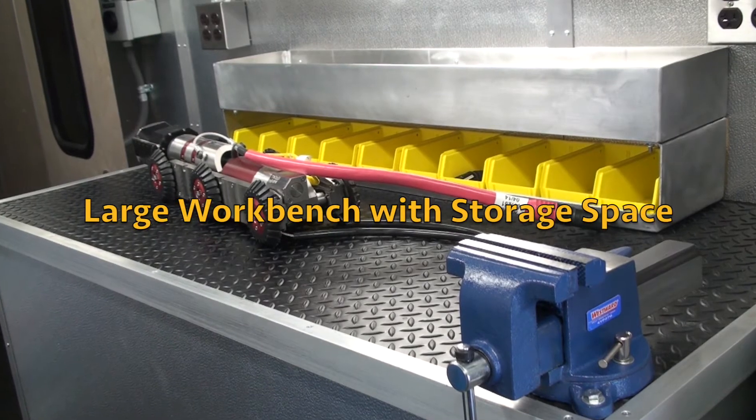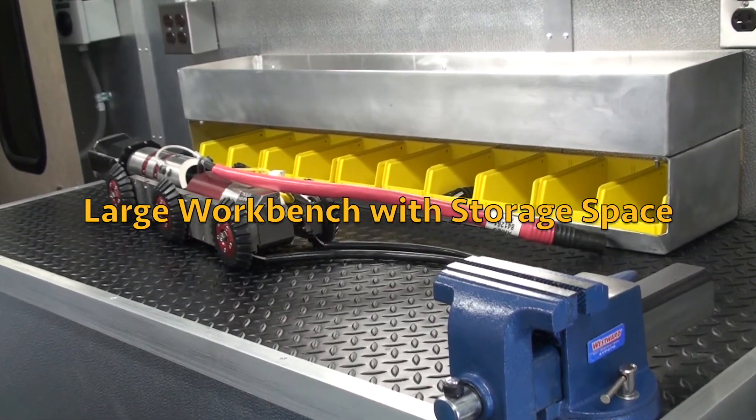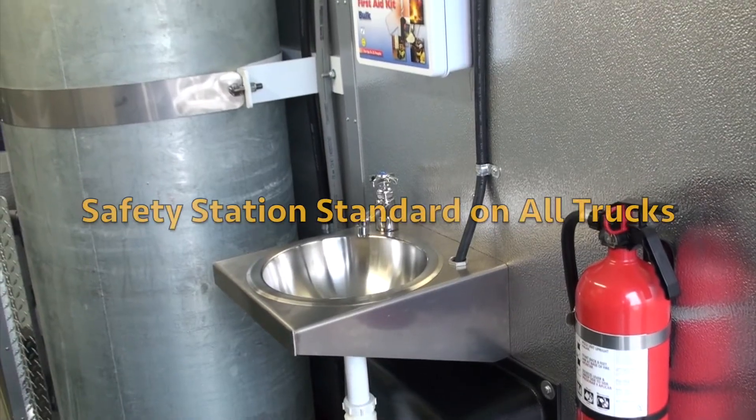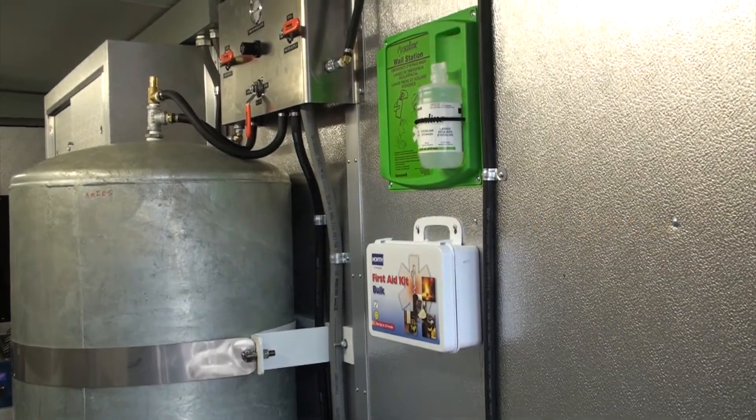A large workbench is used to prepare equipment and work on repairs. Extensive storage space accommodates equipment and tools. A safety station, standard on all trucks, includes a first aid kit and a water wash station.